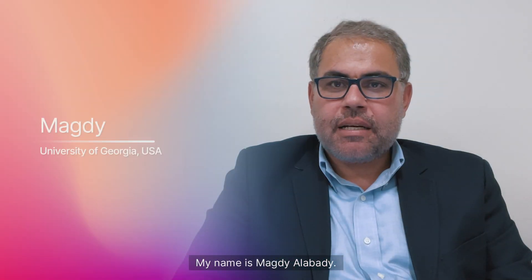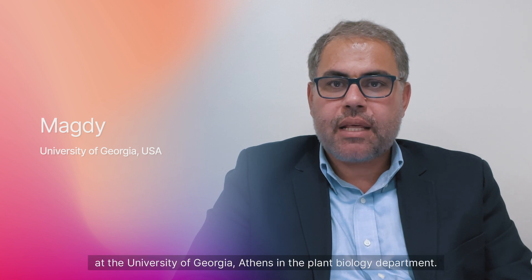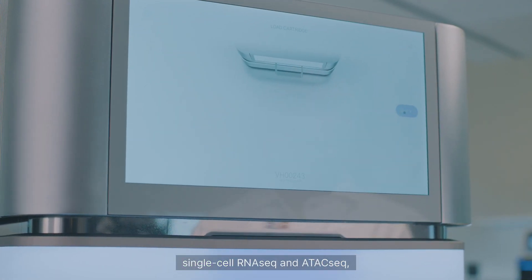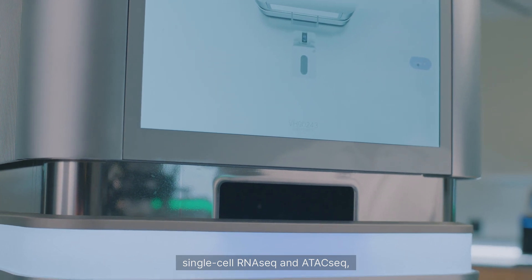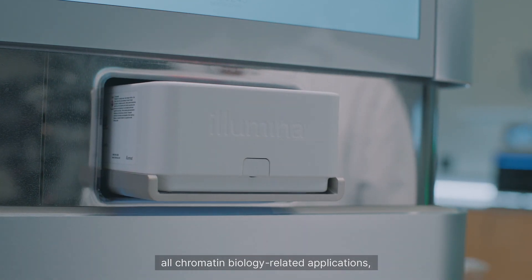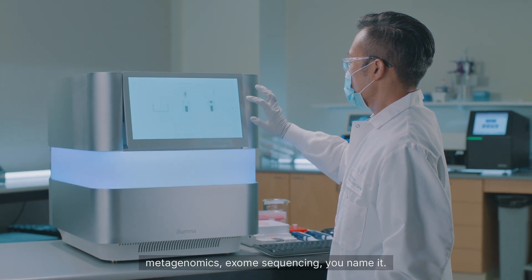My name is Majdi Al-Abdadi. I am an associate research faculty at the University of Georgia Athens in the plant biology department. We use the NextSeq 2000 for sequencing different genomic re-sequencing libraries, whole genome re-sequencing libraries, single cell RNA-seq and ATAC-seq, all chromatin biology related applications, and metagenomic exome sequencing.